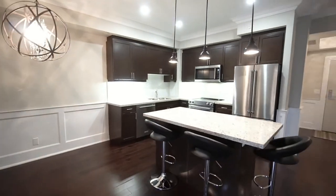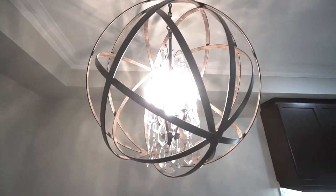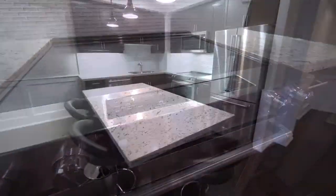Upgraded everything top to bottom: flooring, lighting, stainless steel appliances, and granite countertops.